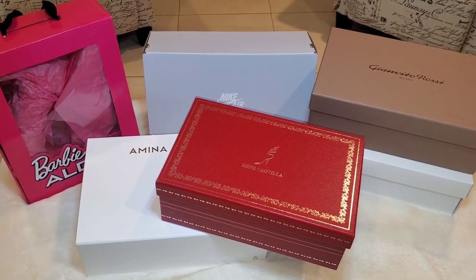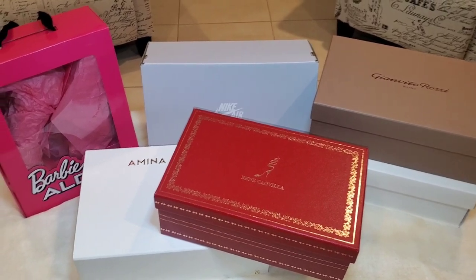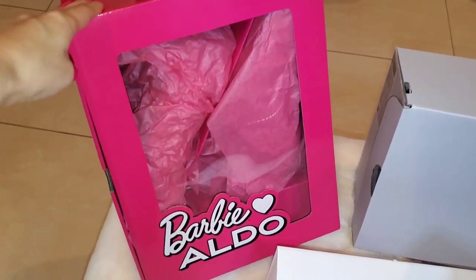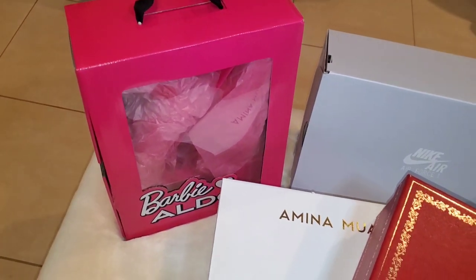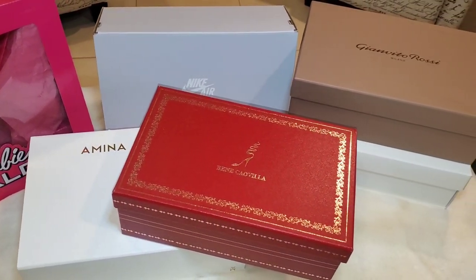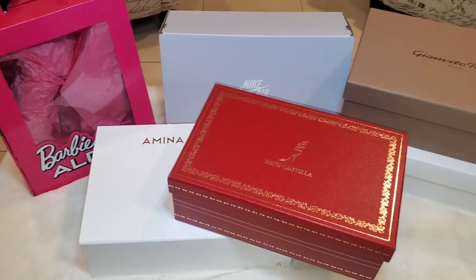What's up guys? I did a little luxe shoe shopping, got a pair of comfy kicks, and I even bought a pair of cute pumps from the Barbie and Aldo collab. Not gonna lie, I was a Barbie fan as a little girl, so I just felt I had to get them. I will share what I got along with my thoughts in case any of you are interested in any of these styles.